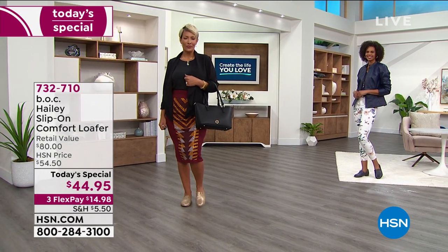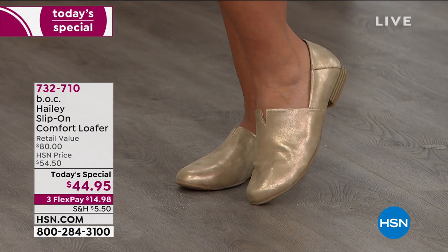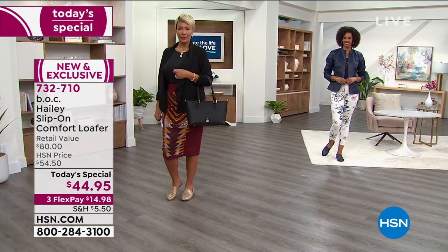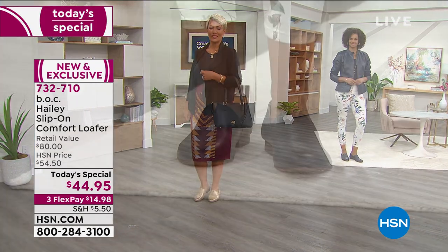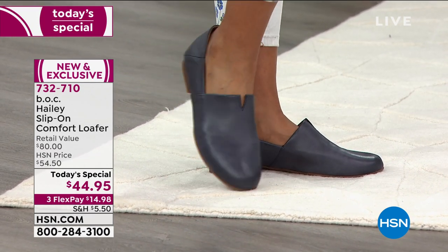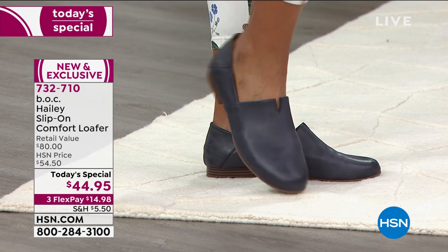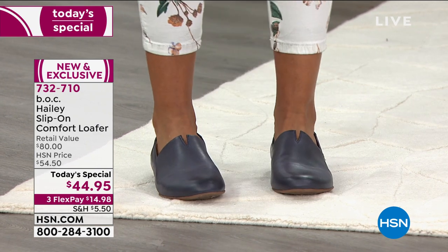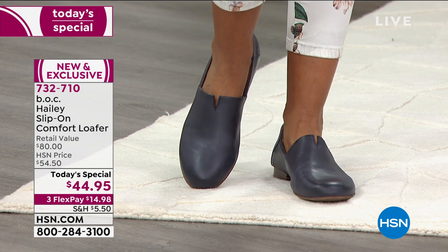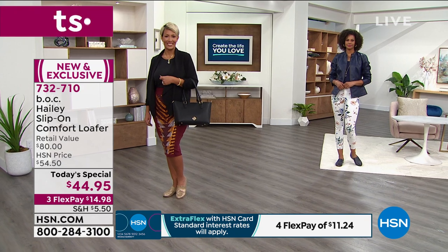I can't believe how soft they are — they're buttery soft. Now I know when you're looking at the metallic, this is your man-made upper, but they feel just as soft as our leather options. Why pay $80 if you go to BOC's website? This is their number one selling silhouette. But I think you should shop here because we have it 45% off, and it gives you an opportunity to try a high-end, premium-quality comfort brand. Born is also a comfort brand and a little bit more expensive, so I like that you're getting affordable comfort and luxury here.